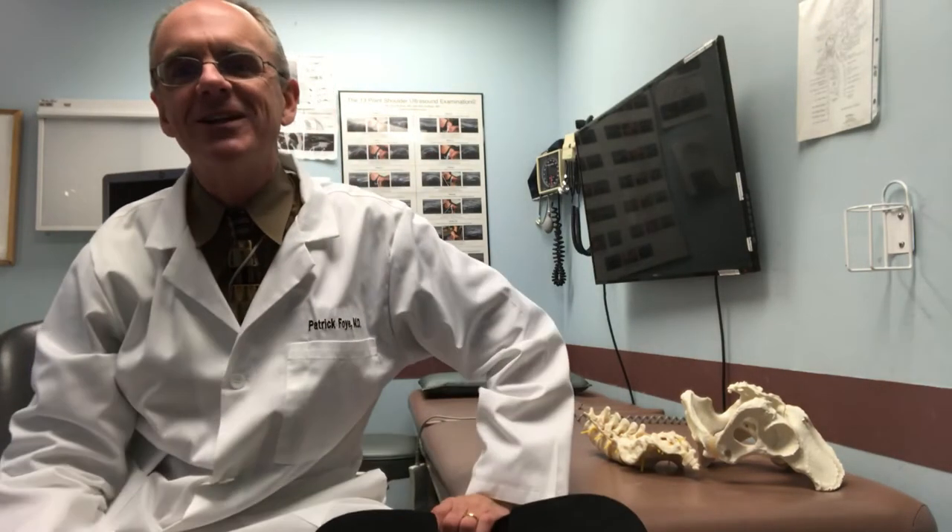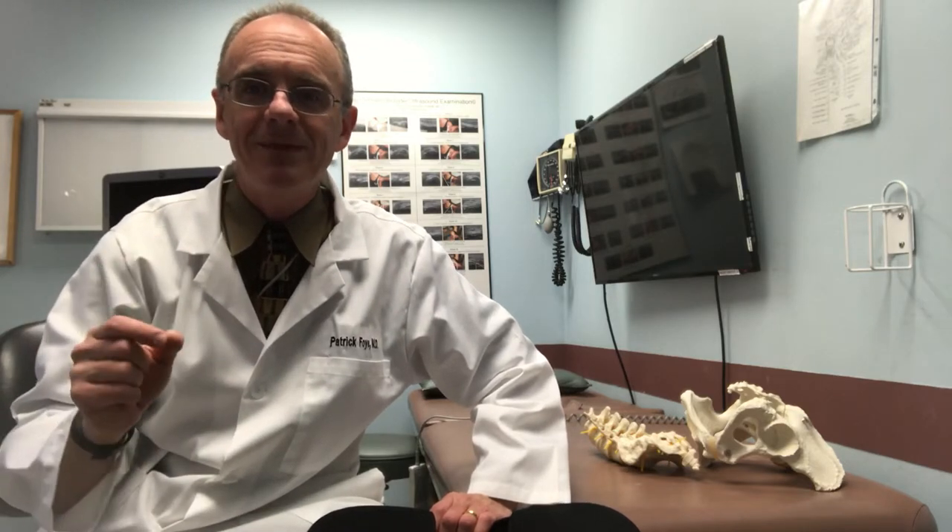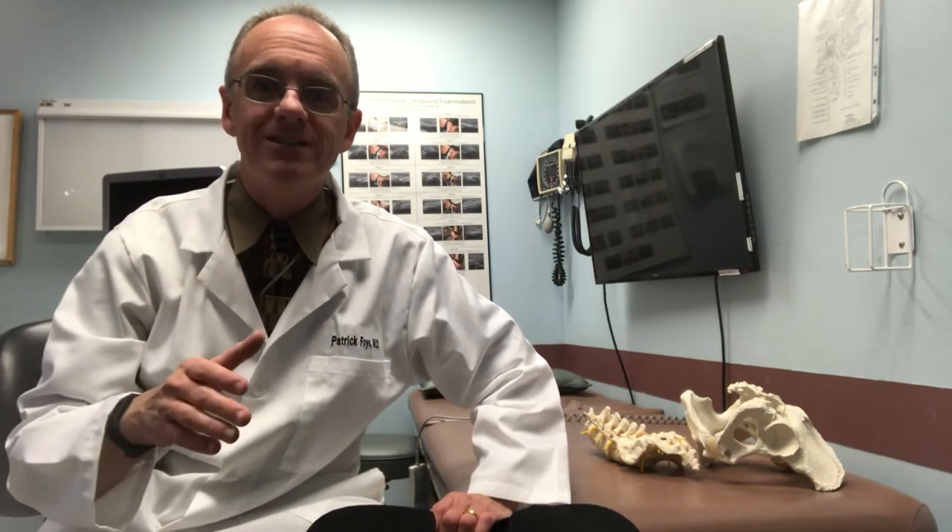Hi, I'm Dr. Patrick Foy. I'm an MD or medical doctor and I'm the director of the Coccyx Pain Center or Tailbone Pain Center online at www.tailbonedoctor.com. In this short video I'm just going to talk a couple of minutes about different types of cushions that people use for tailbone pain.